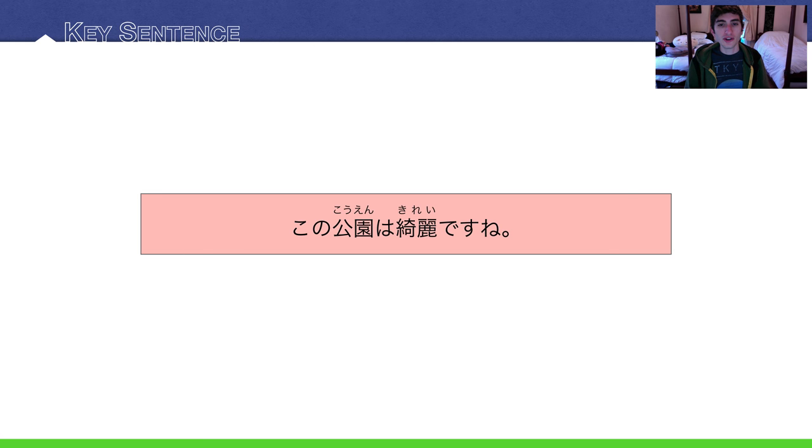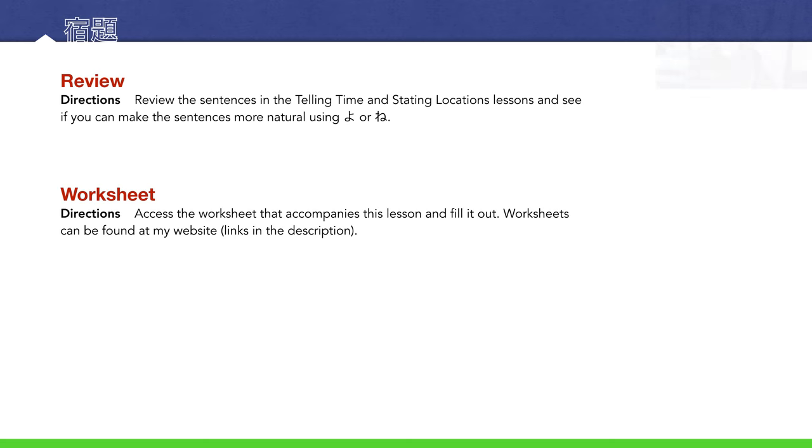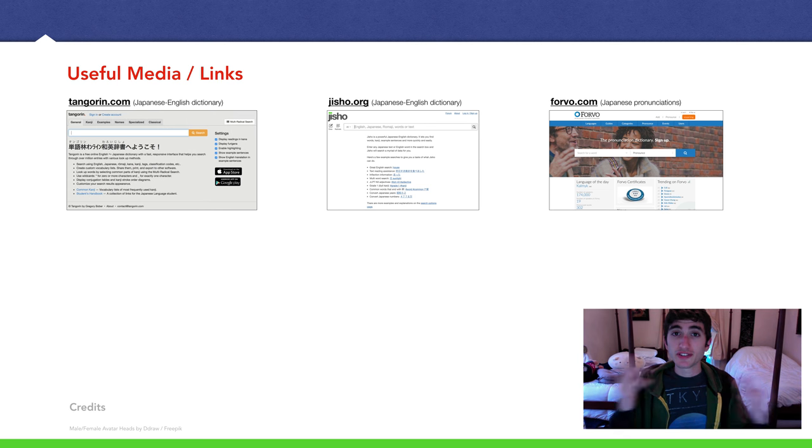Back to our key sentence: この公園はきれいですね — 'this park is pretty,' and that would elicit someone's response with ね. Homework: review the sentences in previous lectures like telling time, stating locations, and sentences with あります. See if you can make them more natural by adding よ or ね. There is also a worksheet that accompanies this lesson, which will include a dialogue — look out for that. You can find the link in the description from my website. Hope you guys understood everything. If you have any questions, feel free to leave them in the comment section below. I'll see you in a future lecture.